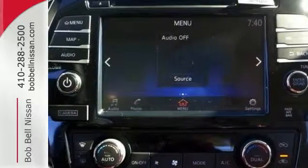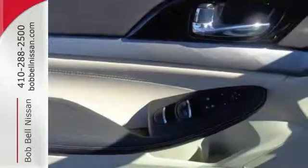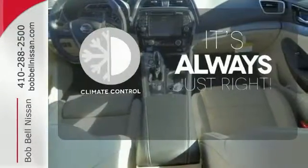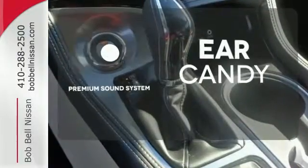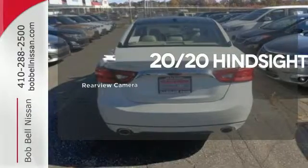a hands-free text messaging assistant, Nissan Connect with navigation, and an 8-inch multi-touch control color monitor. Set it and forget it with climate control. The premium sound system gives you a rich listening experience. See objects previously out of sight with the rear-view camera.